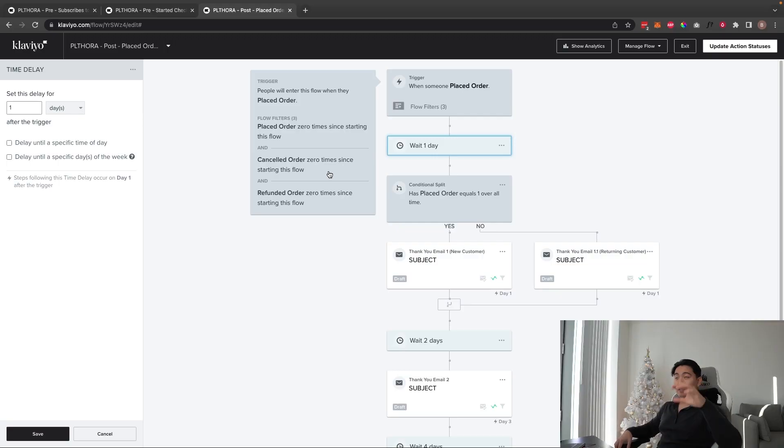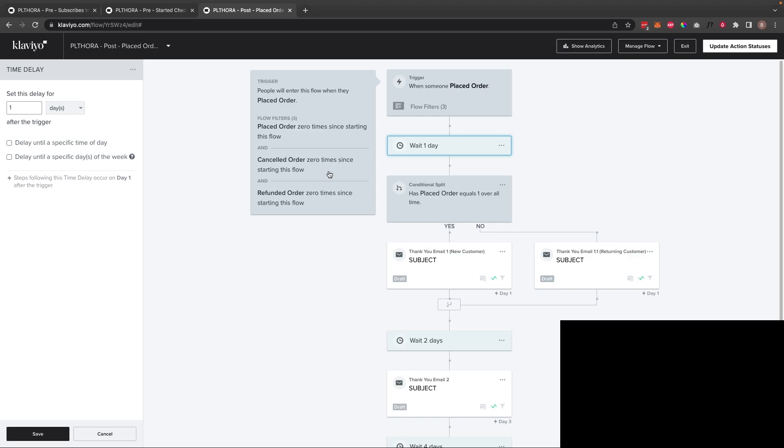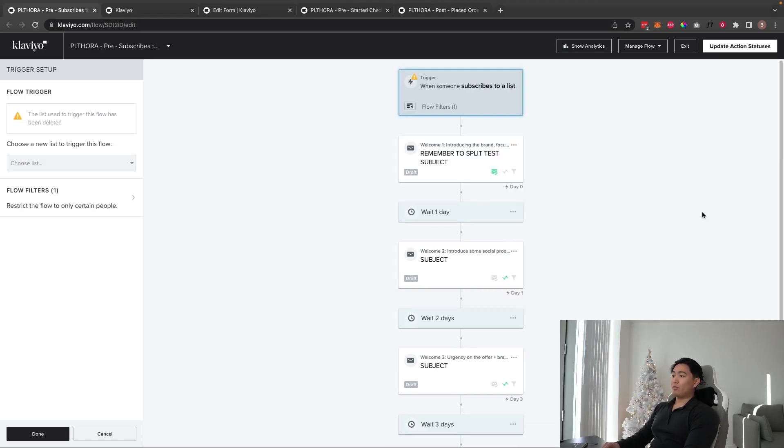Think of the customer thank you series as a post-purchase, pre-unboxing experience. It's going to be a person's first impression of the brand before they actually get the packaging. This flow sets expectations around shipping times and how to use the product — whether it be a supplement, technology, or clothing care instructions. It helps handle a lot of post-purchase objections.